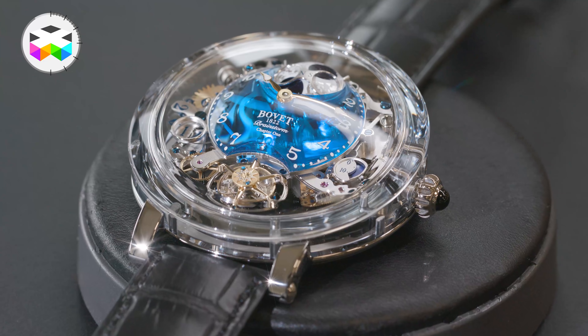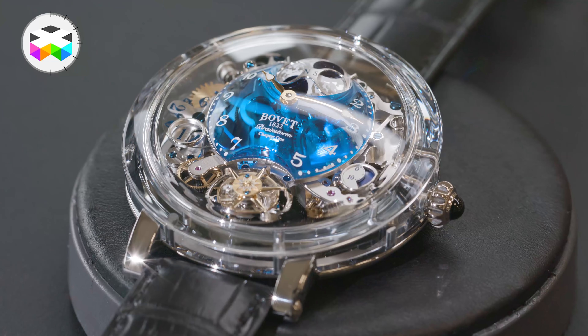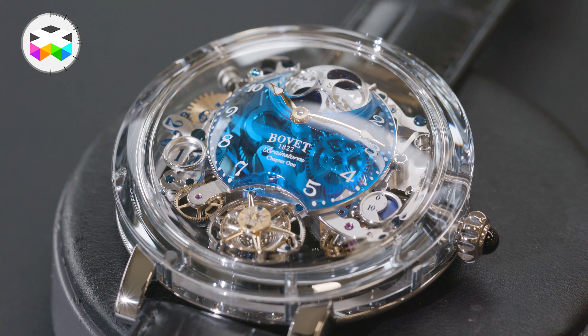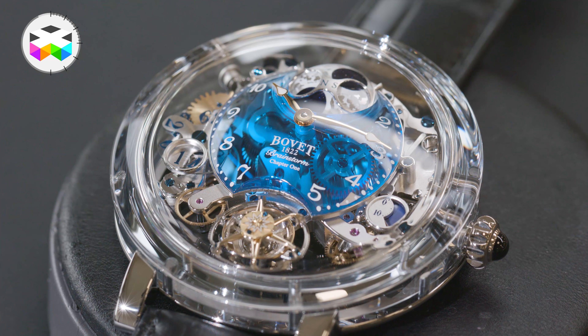Regarding the dial, you have a couple of options: either a helix-shaped dial made out of aluminium, a blue quartz transparent version, or even a unique piece green version. You may also ask for customization if you are ever interested by this timepiece. As mentioned in the intro, this timepiece is called the Recital 26 Brainstorm 1, which probably means we will see a new iteration in the near future — and I can't wait to see how they will make it evolve.